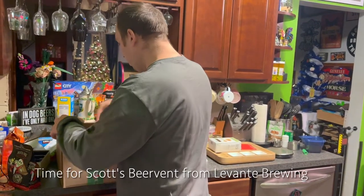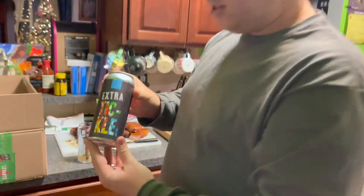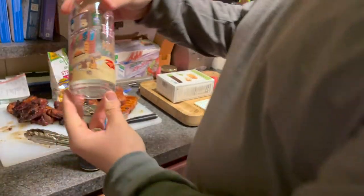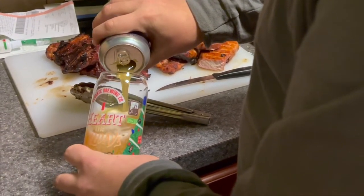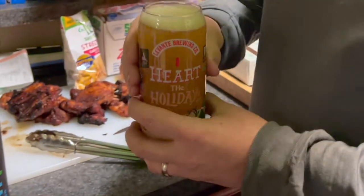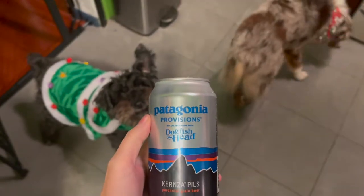Here we go — day number one of the beer advent! What's it gonna be? Day number one is Extra Tickle — double dry hopped IPA — one of their signatures. Let's taste test! I heart the holidays glass — I like that glass a lot actually. Thumbs up, yeah! This is what I've had before. It's good — hazy, juicy, tropical — all the good stuff. One of my favorites.